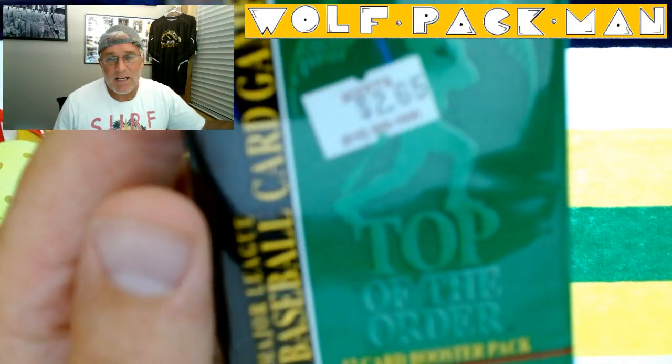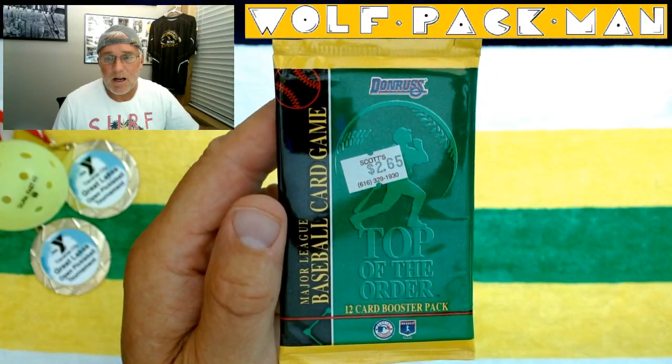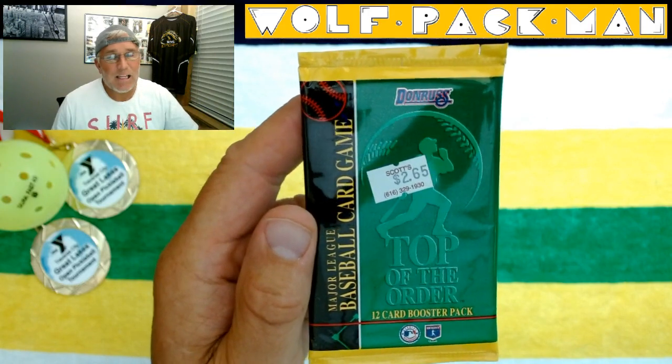All right, this is going to be a fun one today I think. It's kind of an oddball card, oddball pack for $19.95.